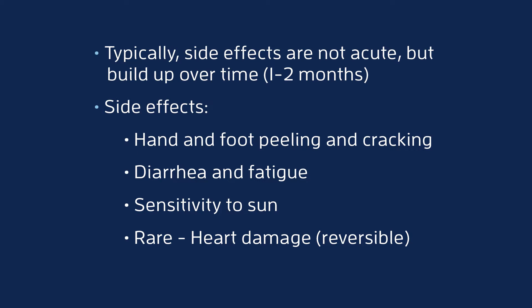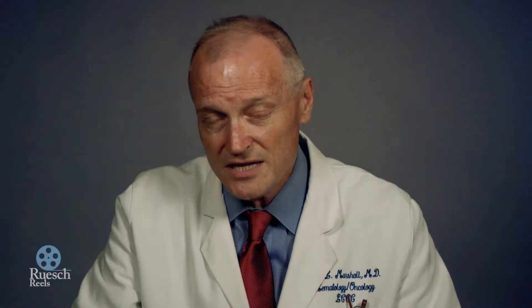So, oral 5-FU — capecitabine, Xeloda — is a pretty easy alternative to the IV pump form. Those are the two most commonly given forms of 5-FU.